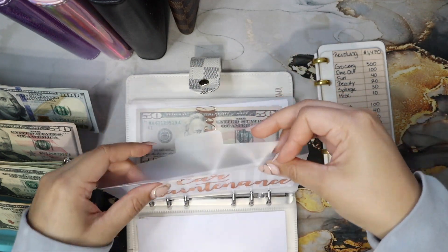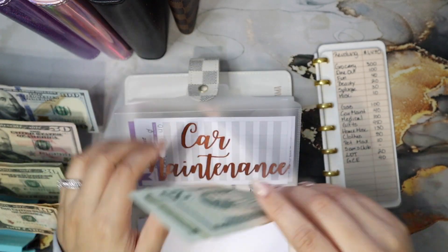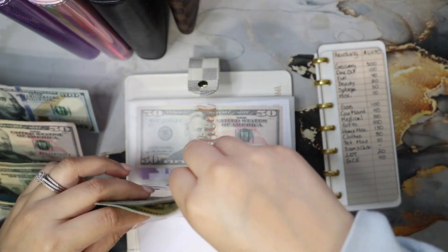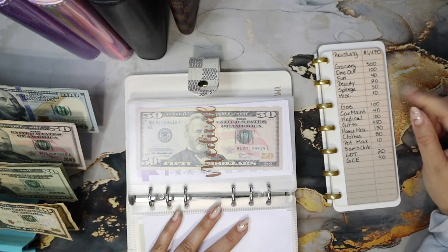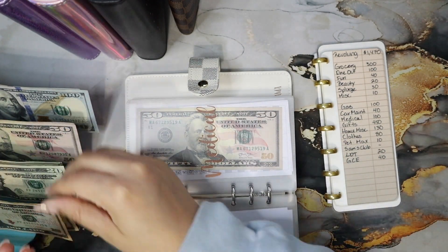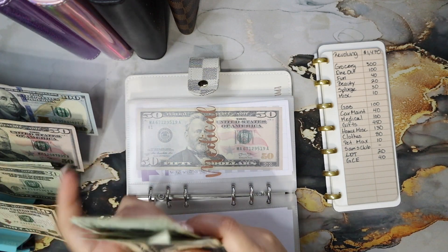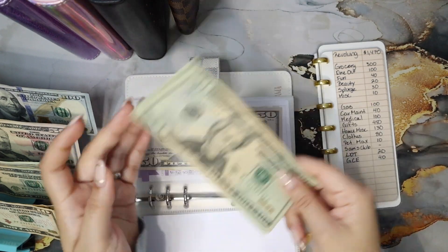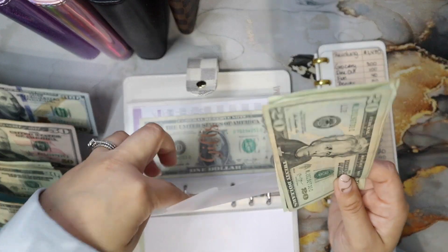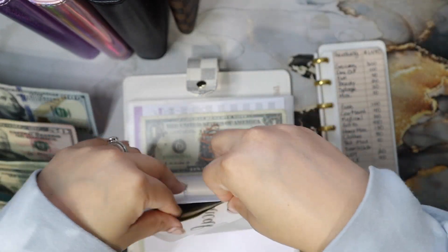Car maintenance is getting $40 — it currently has zero dollars, so let's add $40. Medical is getting $100: 1, 2, 3, 4, 5 — that's $20, $40, $60, $80, $100. Medical currently had $50, so now it has $150.